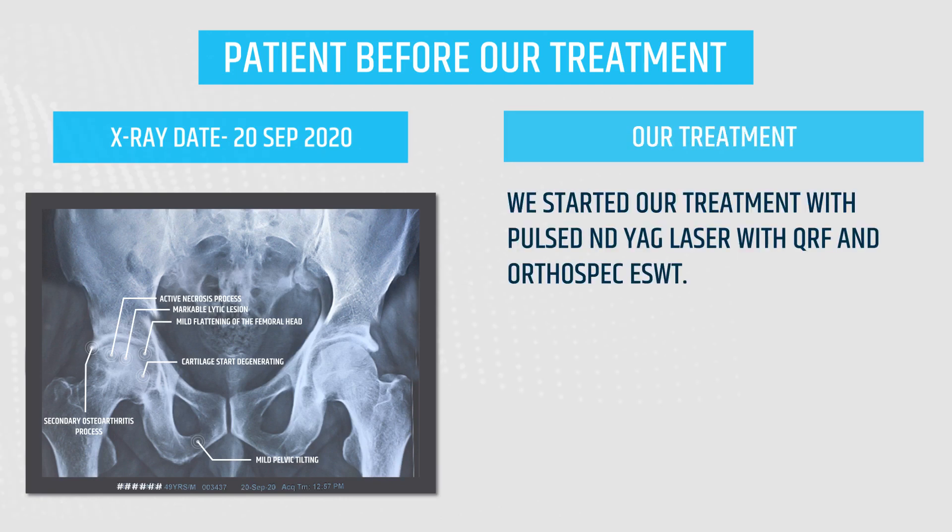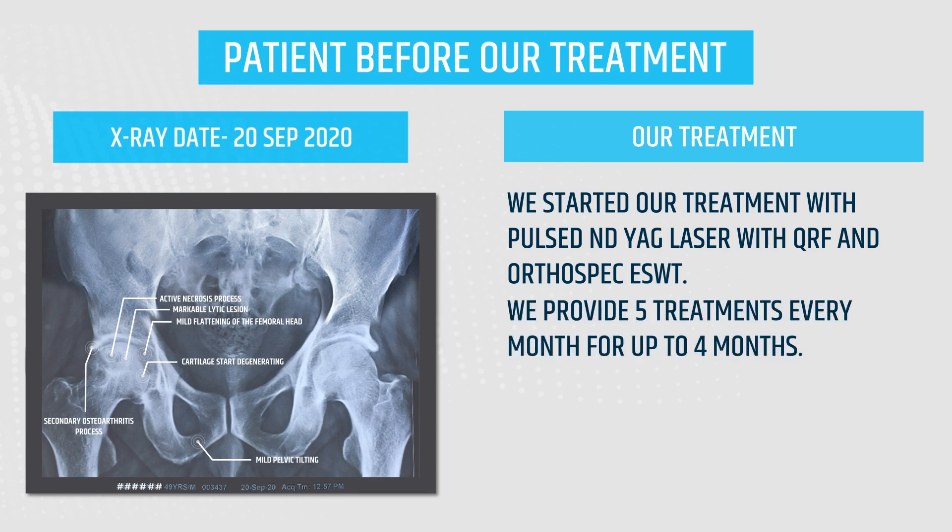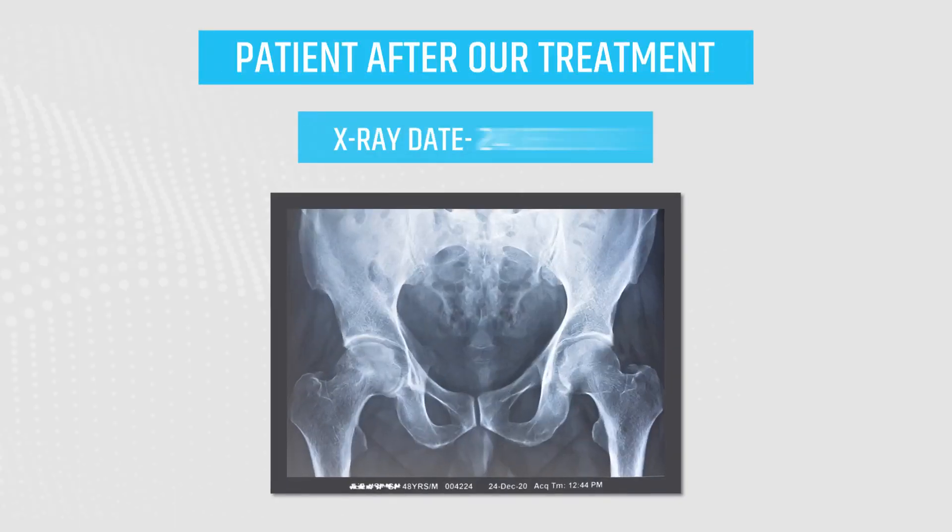We started our treatment with pulsed NDAG laser with QRF and orthospec ESWT. We provided 5 treatments every month for up to 4 months. We then performed the second review X-ray, dated 24th December 2020.